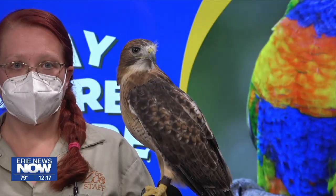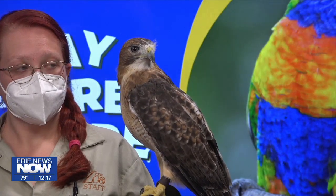Welcome back everyone. We are joined by Emily and Cassidy from the Erie Zoo, and it looks like you both brought along a friend. We did. Today we brought with us the red-tailed hawk. This is Forrest. He lives at the Erie Zoo.